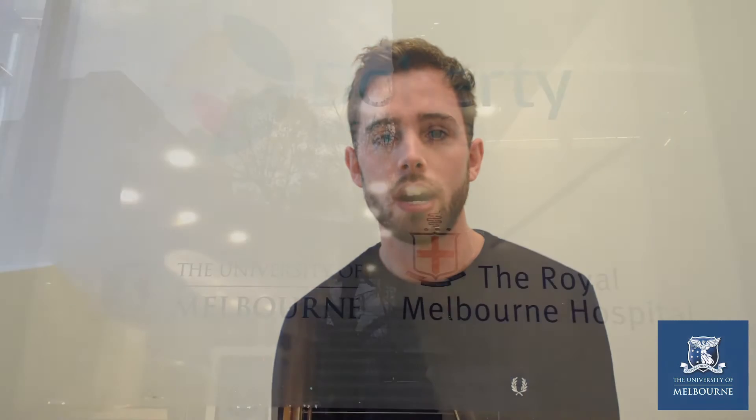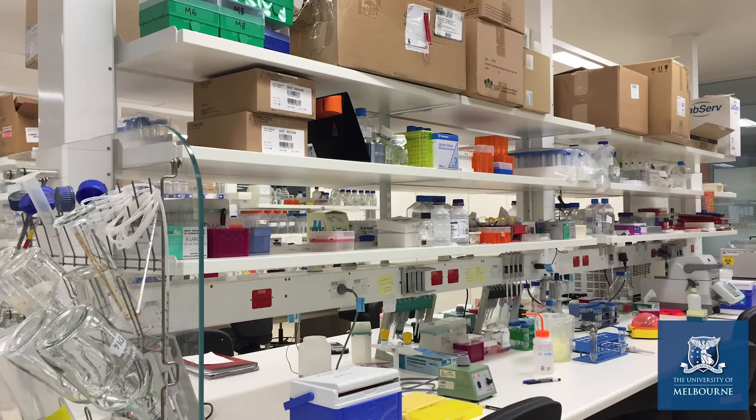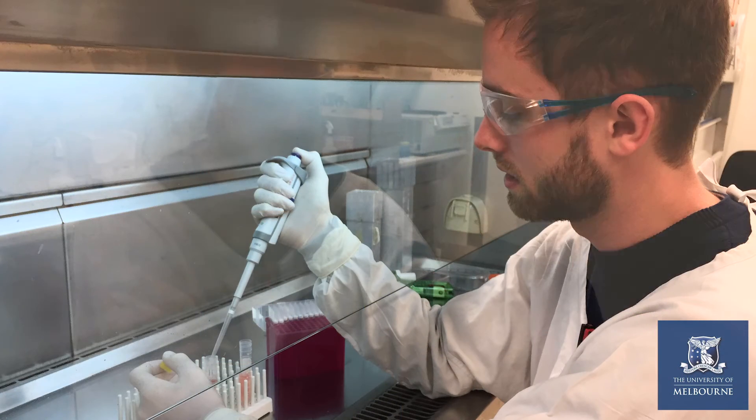We're interested in how the immune system defends against disease and in some cases can cause disease. We study the cells involved in these processes. Specifically, I study a population of white blood cell called T cells. I'm lucky enough to be involved in two different science laboratories — one here at the University of Melbourne in the Department of Microbiology and Immunology, the Godfrey lab, where we study the fundamental biology of T cells, and another at the Peter McCallum Cancer Centre, where we're interested in figuring out what these cells do in the context of cancer.